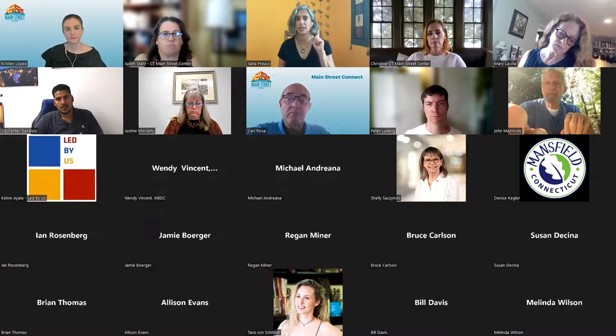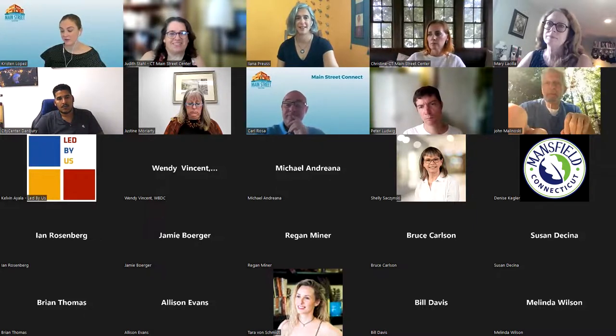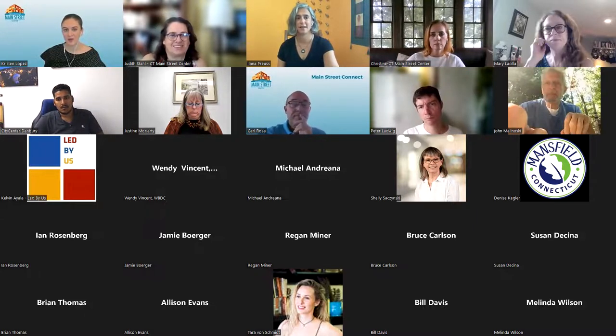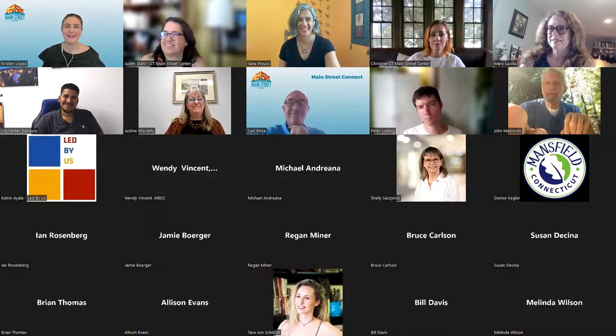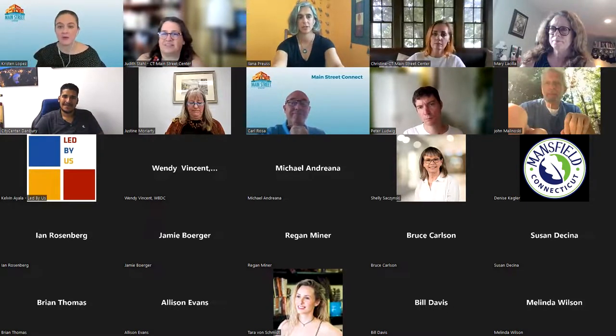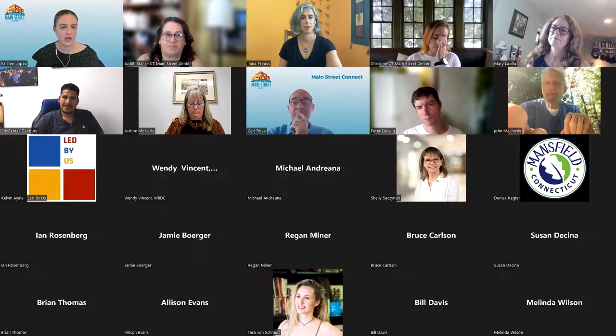Excellent. Thank you so much. Just a few closing remarks as we end this presentation — again, Ilana, thank you so much for your time this morning. This was great. As a reminder, after this webinar you will receive an evaluation survey — we'll include any additional resources we've talked about here when we post this webinar onto our website.